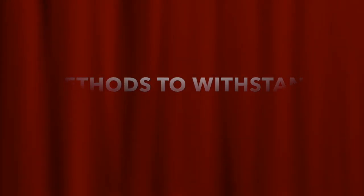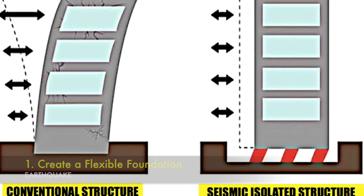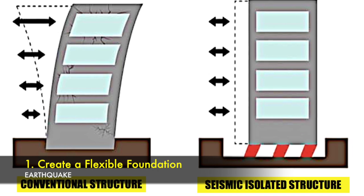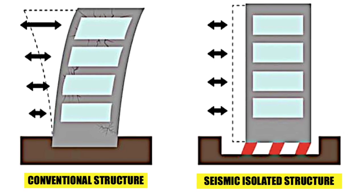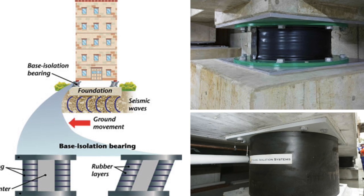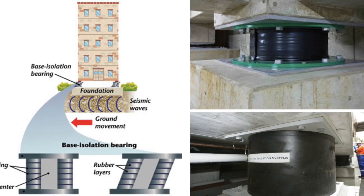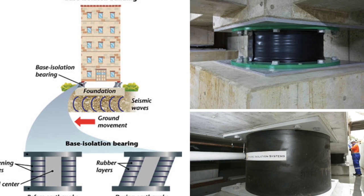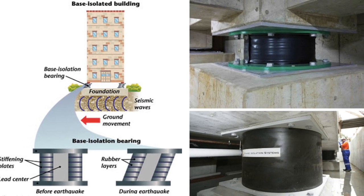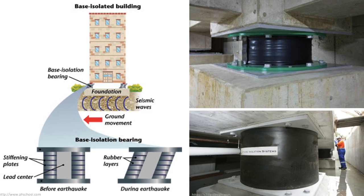Here are some of the methods used to help buildings withstand earthquakes. The first method is base isolation — the building is constructed on top of flexible pads that isolate the foundation from the ground. When an earthquake hits, only the base moves while the structure remains steady. Buildings that use base isolation are more likely to survive a strong earthquake and be functional afterwards.